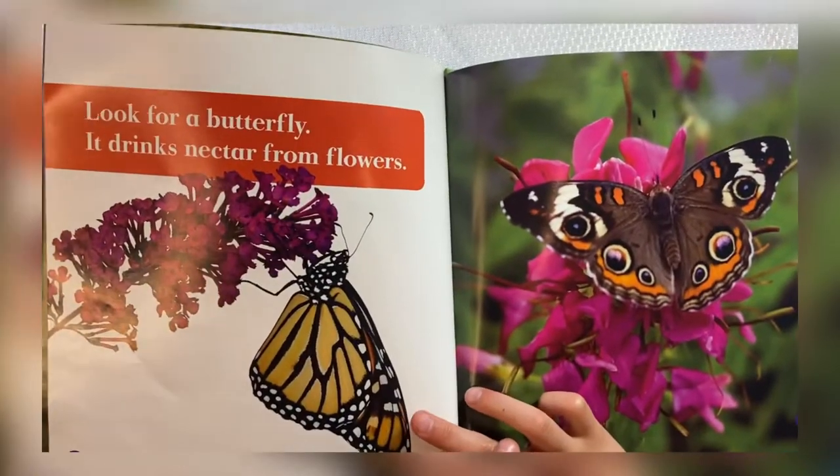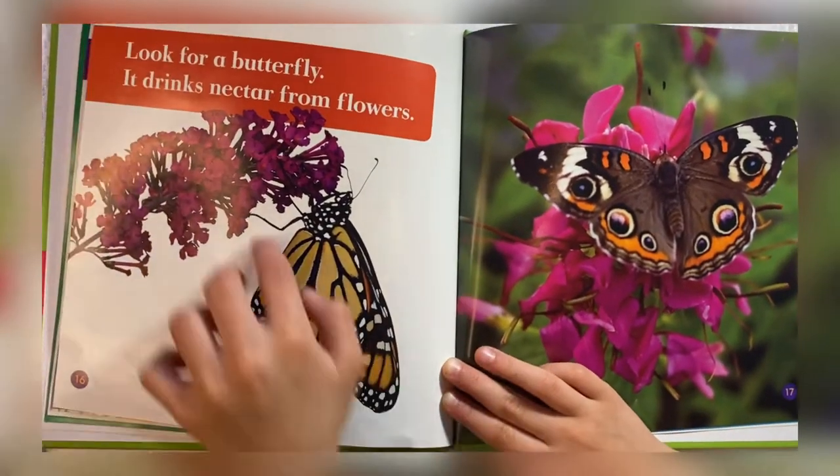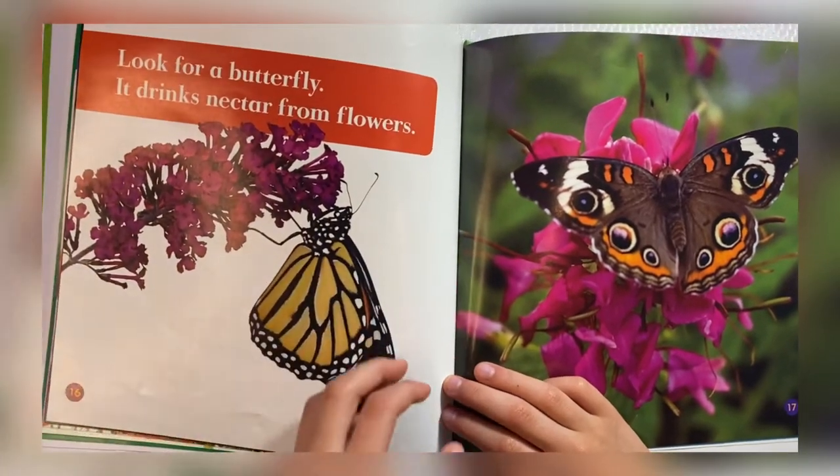Look for a butterfly. It drinks nectar from flowers. This is a butterfly. It's a pretty nice one.